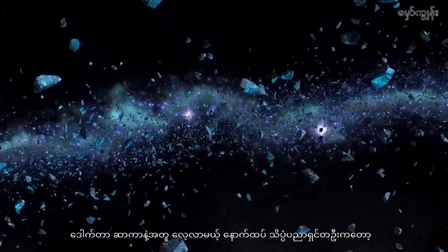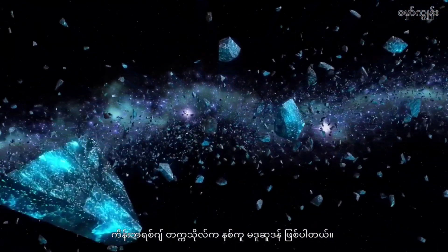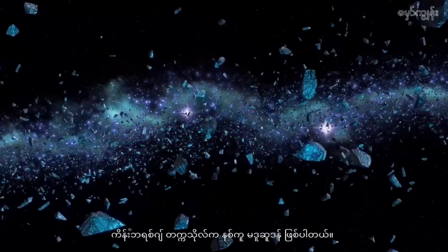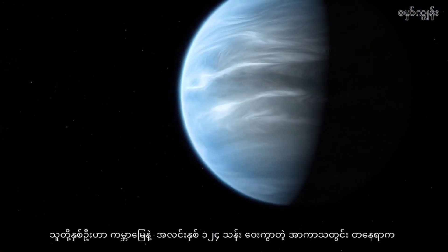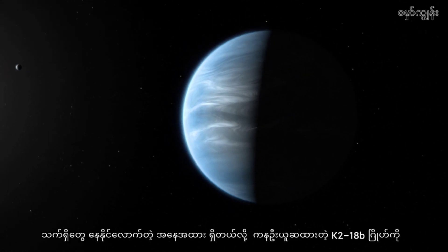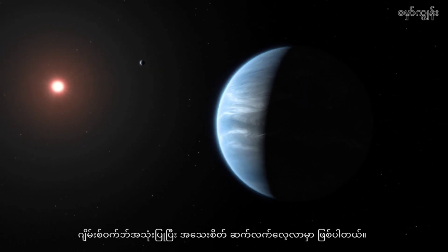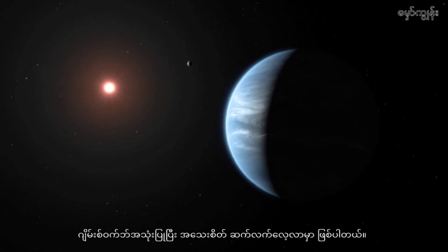Another scientist involved is Nikku Madhusudhan from the University of Cambridge. The two of them will use James Webb to further study K2-18b, a planet 124 million light-years away from Earth, which was initially thought to be suitable for life.